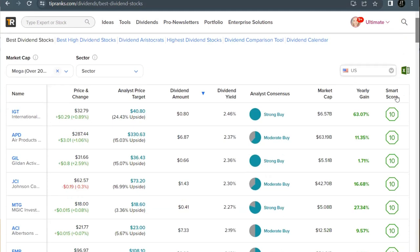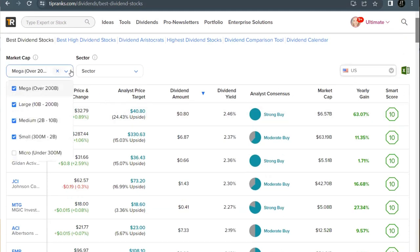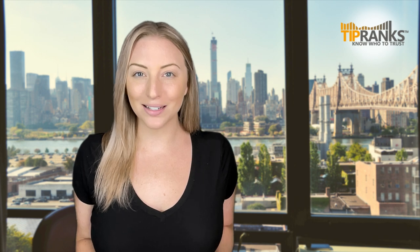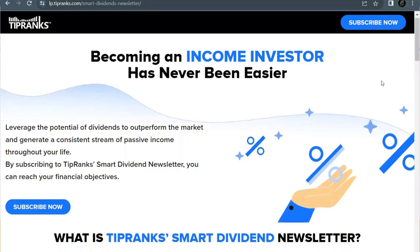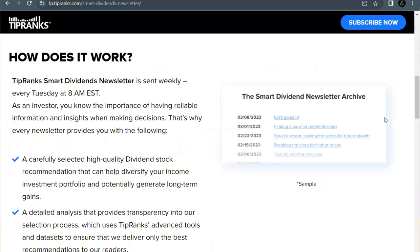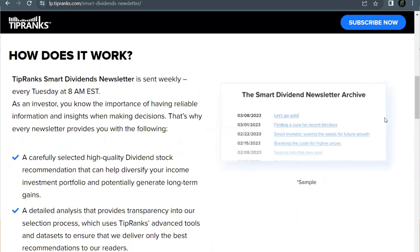I sorted mine by dividend yield, but you can sort by any of these metrics, plus narrow down by market cap and sector. For all of you dividend investors, don't forget to check out the TipRanks Smart Dividend Newsletter. It comes out on a weekly basis and helps simplify the very best of TipRanks technology and data, showing you the reasons behind every stock recommendation with a carefully selected high-quality dividend stock pick every single week. Check it out by following the links in the description below.